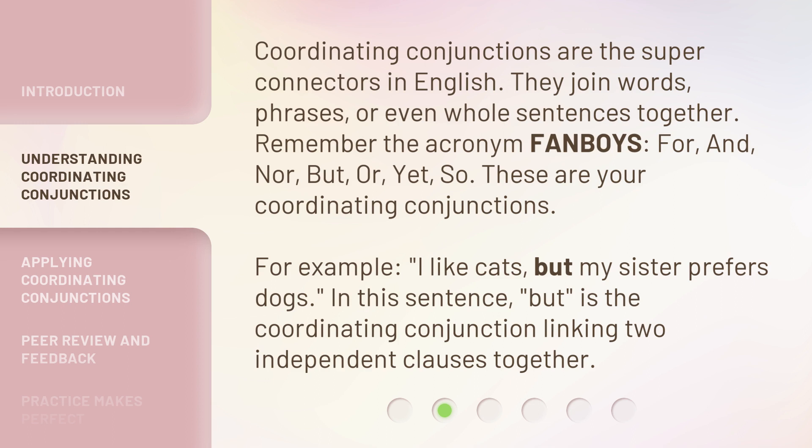Coordinating conjunctions are the super connectors in English. They join words, phrases, or even whole sentences together. Remember the acronym FANBOYS: For, And, Nor, But, Or, Yet, So. These are your coordinating conjunctions.